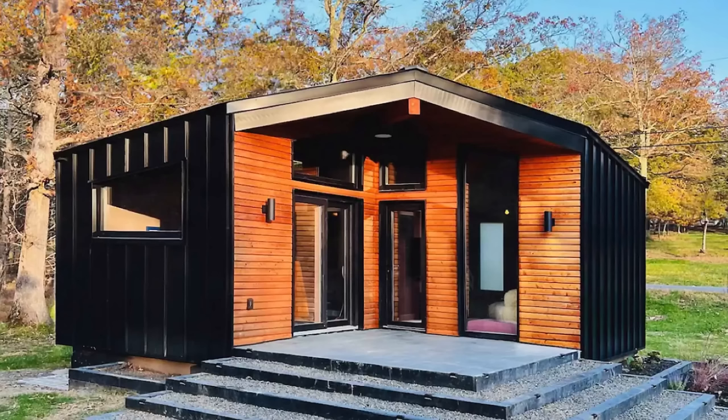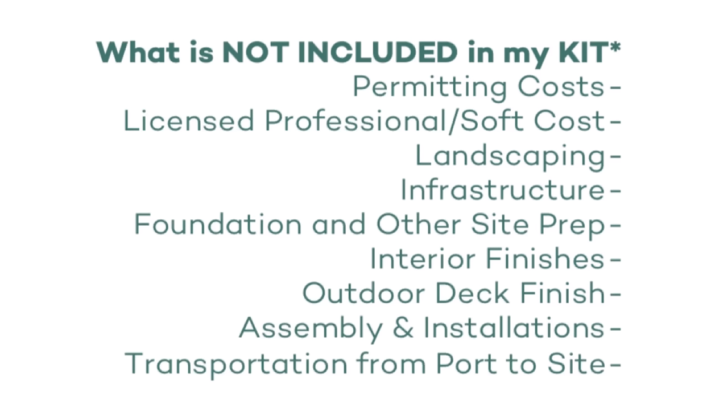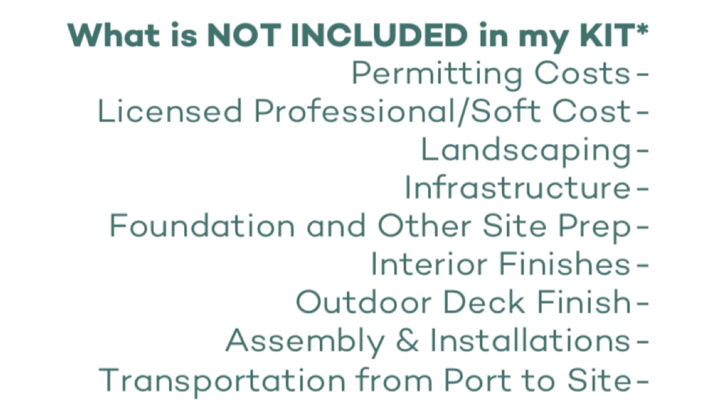It's a cool design, definitely leaning towards hospitality because it's got that wow factor that would be fun to stay in on a weekend getaway. Before I wrap up, I'll get into their pricing — keep in mind prices can and usually do change, but these will be accurate at the time of posting. The L400 is currently listed at $85,500 and the Half is listed at $76,800. The price doesn't include permitting costs, a licensed professional and soft costs, landscaping, infrastructure, foundation and other site prep, interior finishes, outdoor deck finishes, assembly and installation, or transportation from port to site.